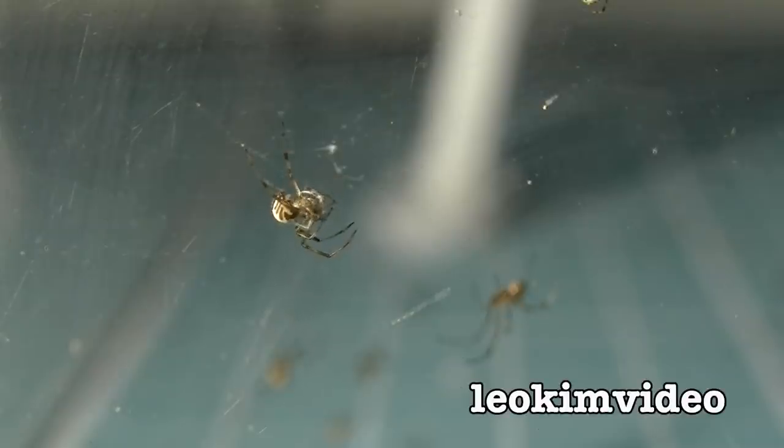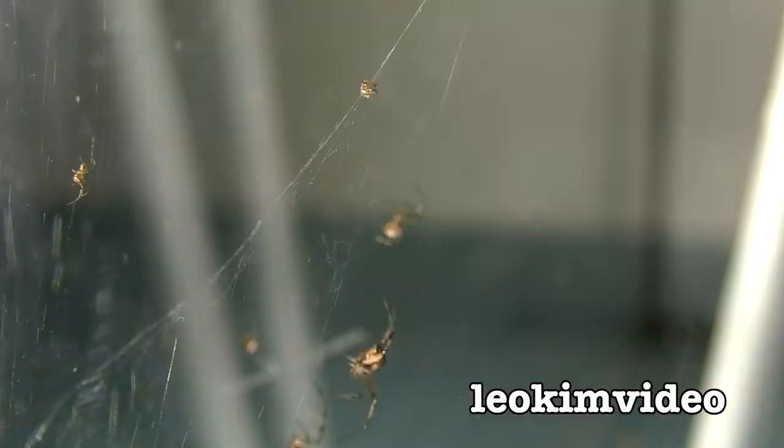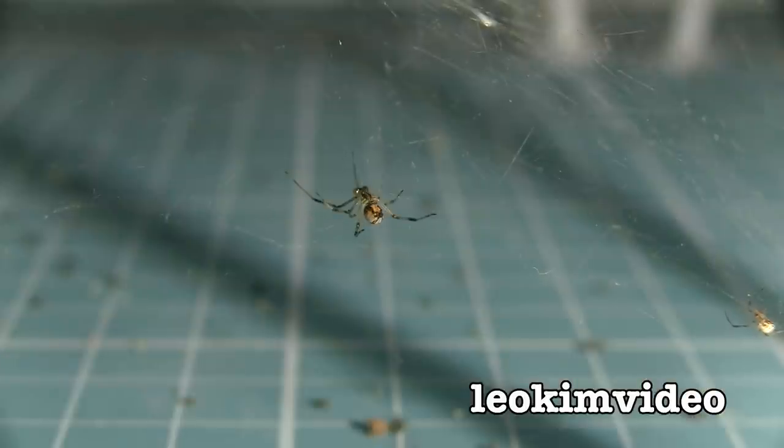You thought it would never happen, but here it is. It's Spider Tank 3, Part 8. The dates of this episode are between the 19th of December to the 31st of December in the year 2020. The spider tank is getting up to about three months at this point, and we're almost to the halfway point of the life of this spider tank, where there's only one spider left.